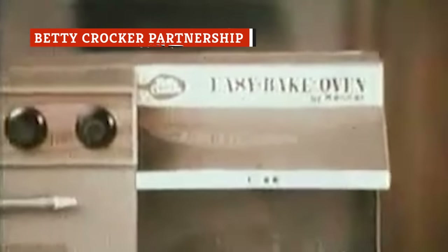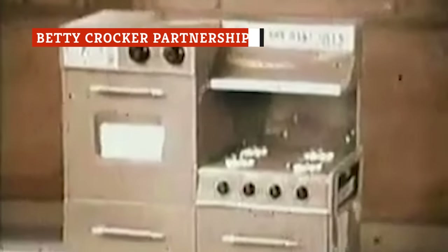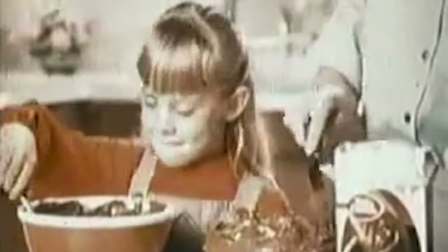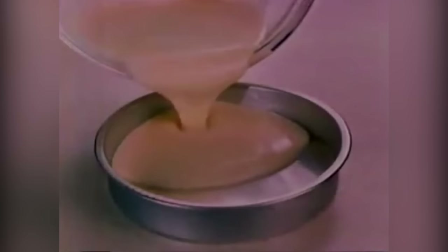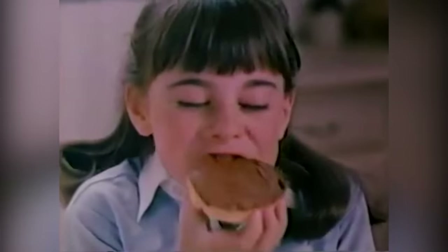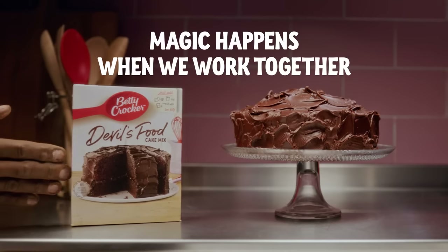Shortly after General Mills purchased the toymaker Kenner in 1967, we started to see Betty Crocker-branded mixes for use in the Easy-Bake oven. At the time, new Easy-Bake ovens came with five miniature boxes of baking mixes, with more mixes available to purchase as refills later. According to Good Housekeeping, Betty Crocker provided German chocolate cake and rainbow chip cookie mixes for the Easy-Bake oven in 1973. Having a company like Betty Crocker produce the mixes meant that the final products were closer to a recognizable dessert. At one time, coupons for Betty Crocker products were included with every Easy-Bake oven sold.